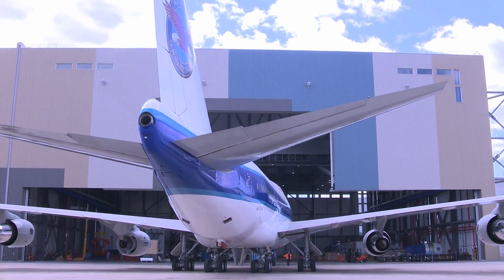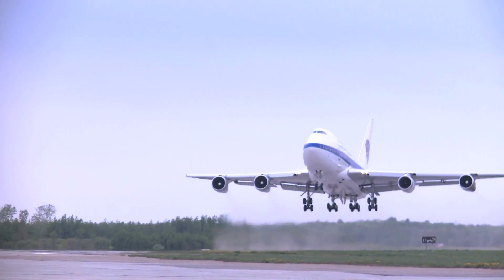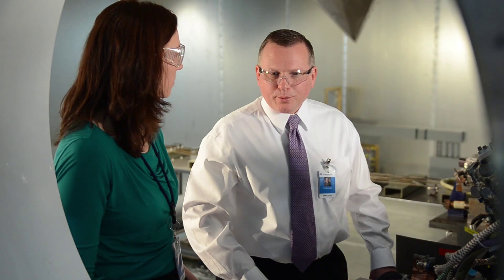So it was a tremendous team effort by both the internal UTC Aerospace engineers and also our suppliers. The A320neo program is just a groundbreaking program for both Pratt, for our customer, and for us at UTAS.